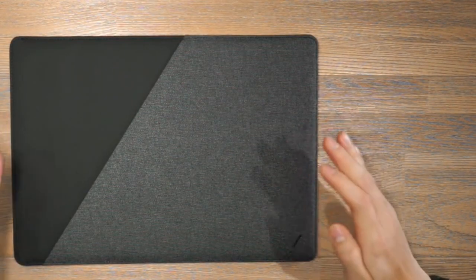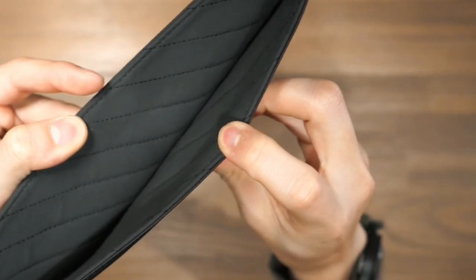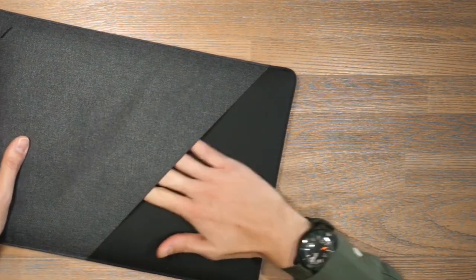And even if you don't travel often, a sleeve can still help prolong the life of your computer by protecting it from everyday wear and tear. Whether you're looking for basic protection or something more durable, there's a laptop sleeve out there that's perfect for you.